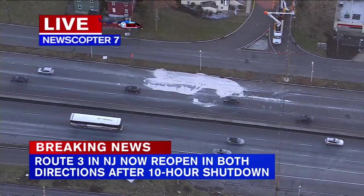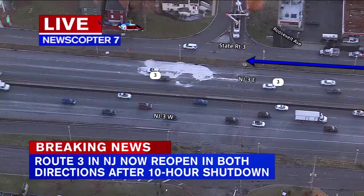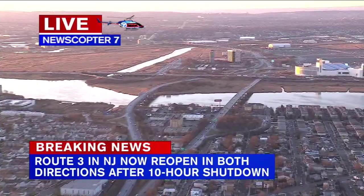It is finally reopened — maybe a day late and a dollar short. Let's show you what you need to know as you travel through the area. On the eastbound side, you can see cars coming through, which is where the incident actually took place at about 6:30 this morning. There is a caveat here: the cars you see coming through are coming off of the New Jersey Turnpike.